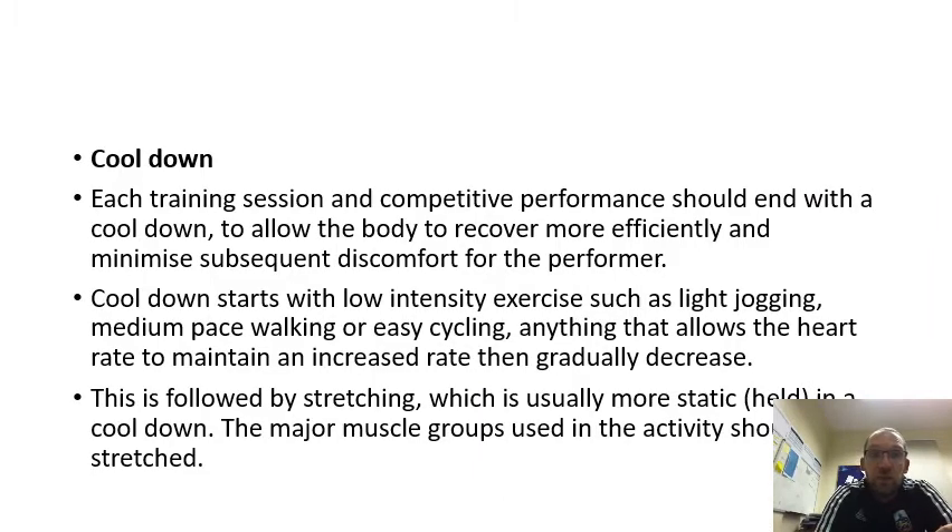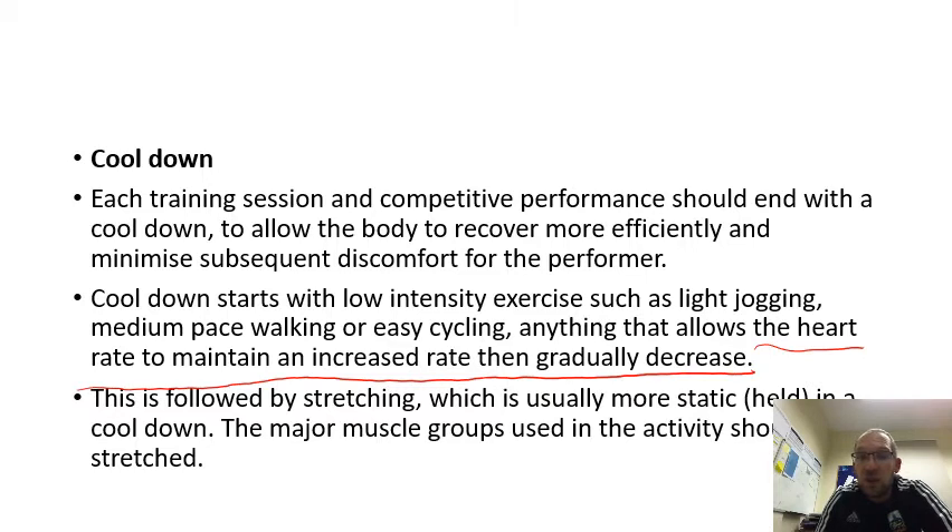A cool down. Each training session and competitive performance should end with a cool down to allow the body to recover more effectively and minimize any discomfort or injury. The cool down starts with low intensity exercise such as light jogging, medium-pace walking, or easy cycling — anything that allows the heart rate to maintain an increased rate and then gradually decrease. This is followed by stretching, which is usually more static, targeting the major muscle groups used in the activity.